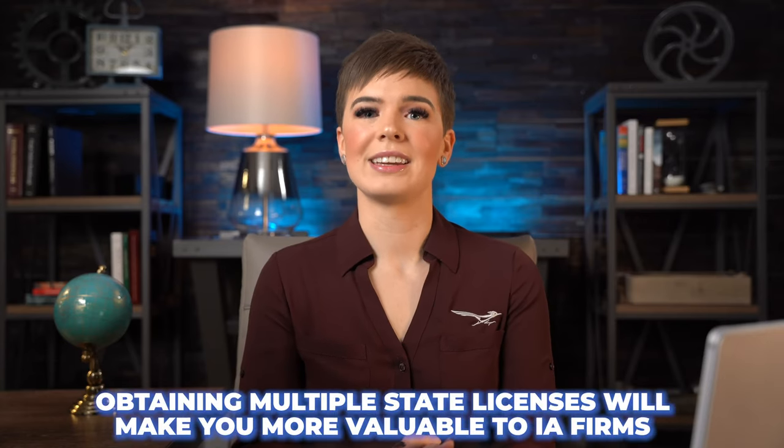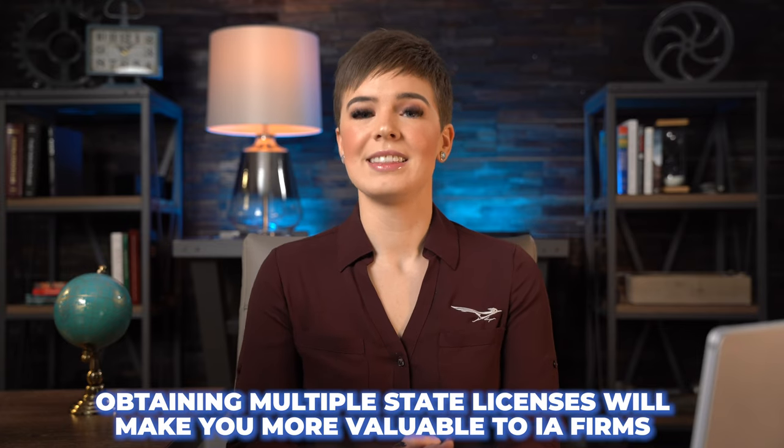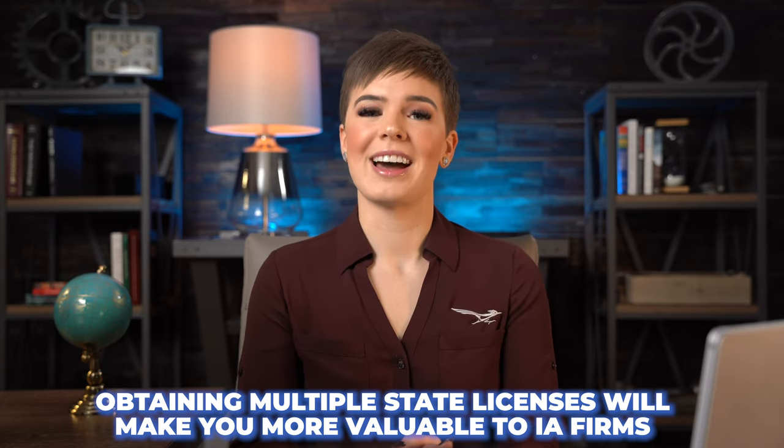Once you've gotten your first license, it's a great practice to continue on and get as many states as you can. This can only make you more valuable to IA firms.